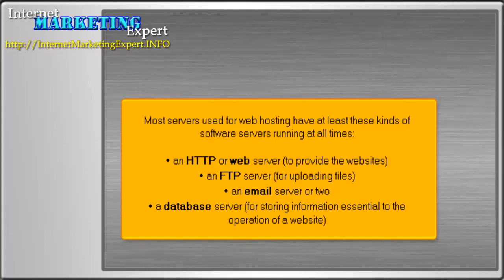An HTTP or web server, to provide the websites. An FTP server, for uploading files. An email server or two. A database server, for storing information essential to the operation of a website.